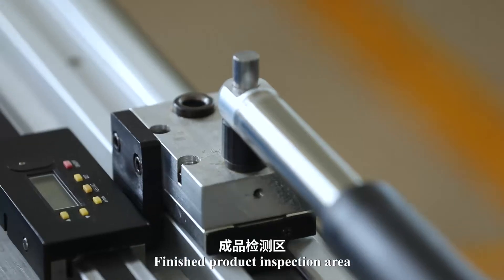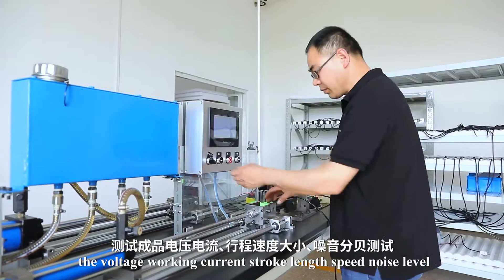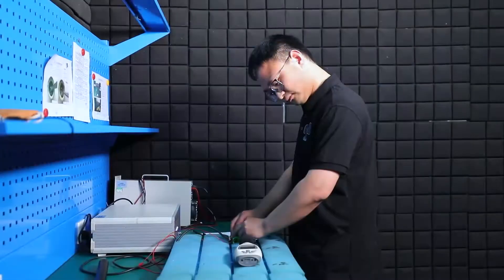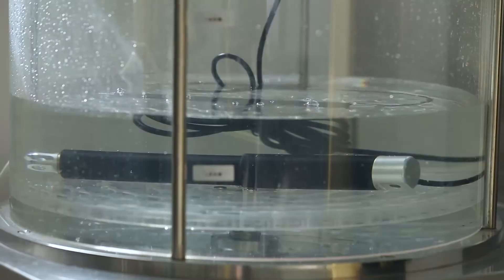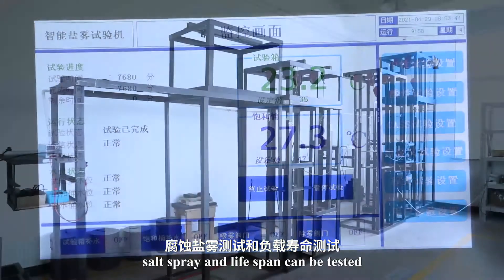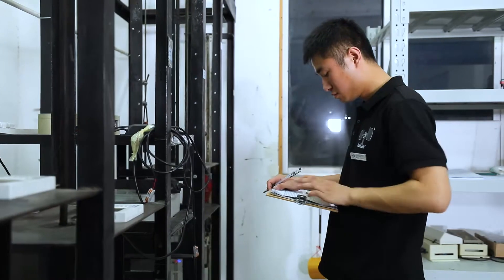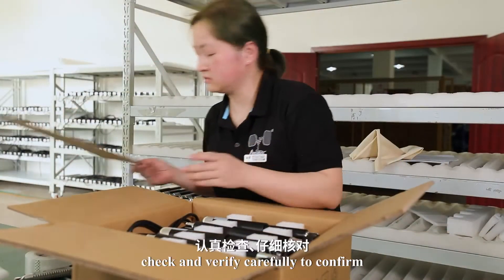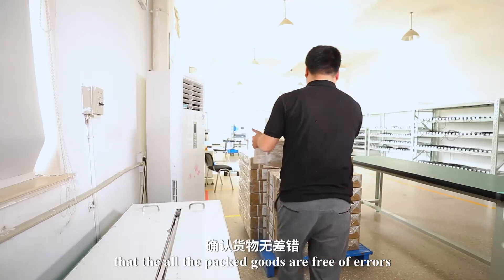In the finished product inspection area, voltage, working current, stroke length, speed, noise level, waterproof level, salt spray, and lifespan can all be tested. In the packaging and delivery area, goods are checked and verified carefully to confirm that all packaged goods are free of errors.